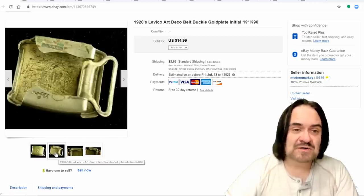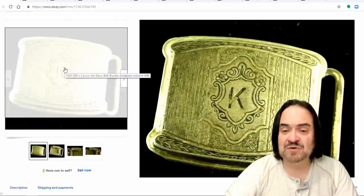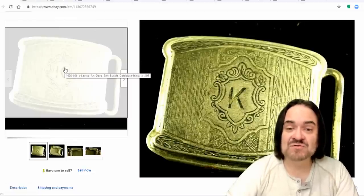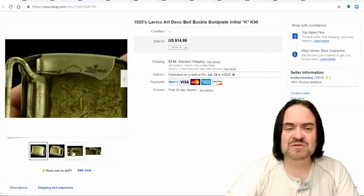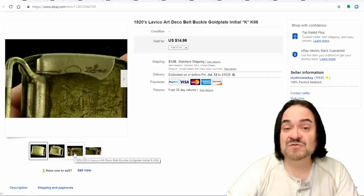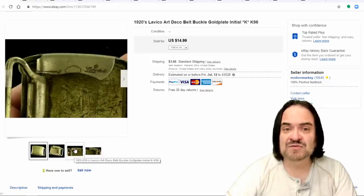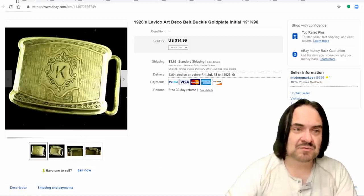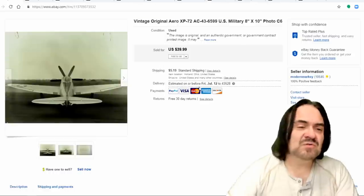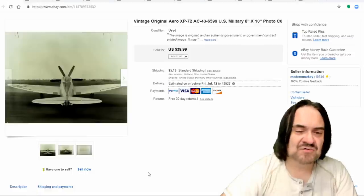Next one here is a plated 1920s art deco buckle. It's not in the best condition but could probably be buffed up very well. I don't clean these — I let whoever buys them mess with the finish. It did sell for $14.99. This was in a quarter bin; I got several of these type of buckles, all with different letters. That's about what I get for them — $10 to $15.